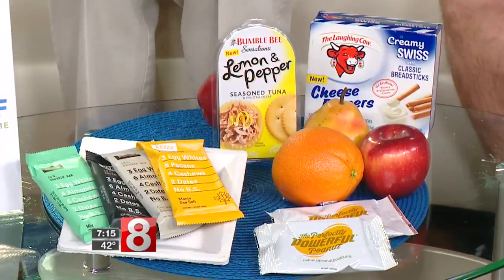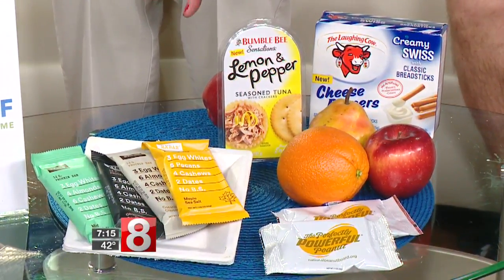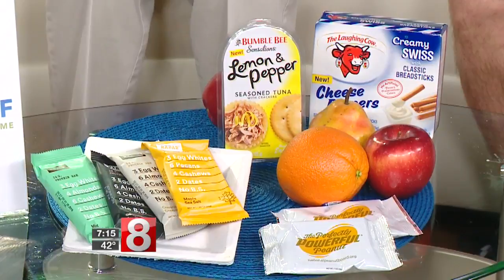Beware of energy bars — they're often loaded with sugar. Bring things like tuna, or fruits like pears and apples that have a lower glycemic index. Even a handful of peanuts or almonds are great choices.